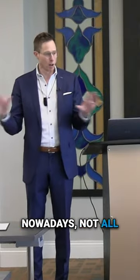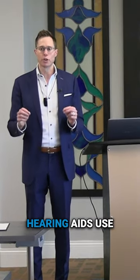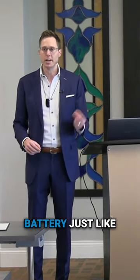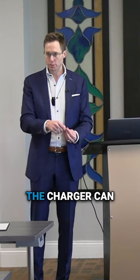So hearing aids nowadays — not all of them, but a lot of them — you can stick inside of a charger. They've progressed to the point where 100% of rechargeable hearing aids use a lithium-ion battery, just like you'll find in one of those Tesla cars out there in the parking lot. A three-hour charge inside the charger can take any lithium battery from completely dead to 100% charge.